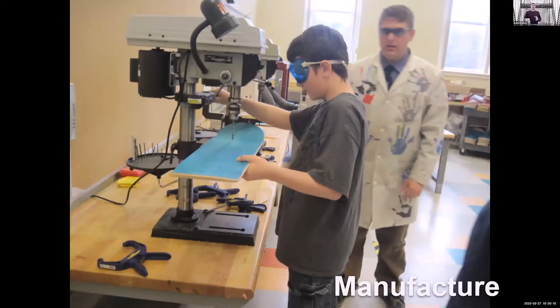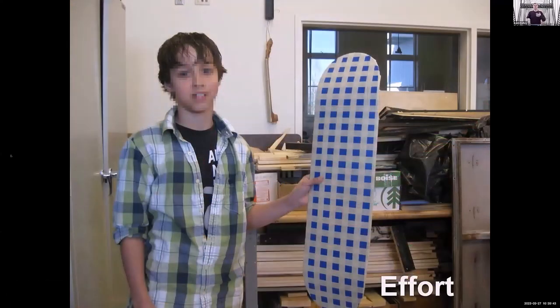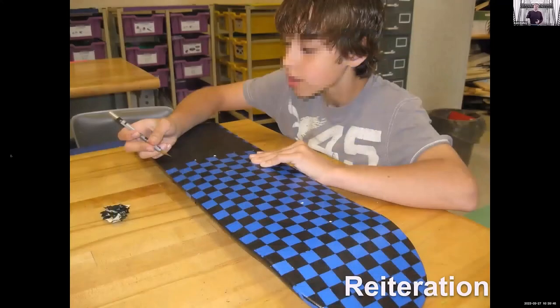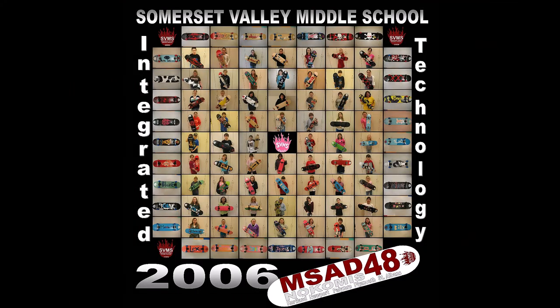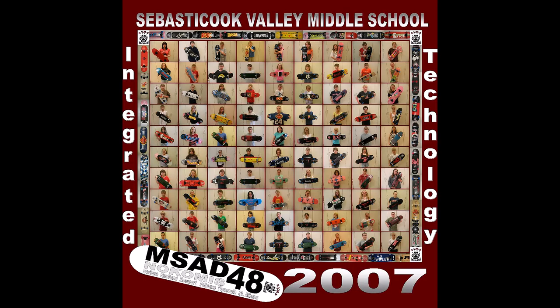In my whole program — discussing teamwork in 5th grade and communications in 6th grade with Legos — we manufacture, apply our knowledge, and then take that knowledge through our effort. Then we reiterate — retrying to do it. What's really interesting is every 7th grader who made a skateboard comes back as an older kid saying, 'I wish I could do the board again. Now that I know what I know, I would do this instead. I would retry it.'